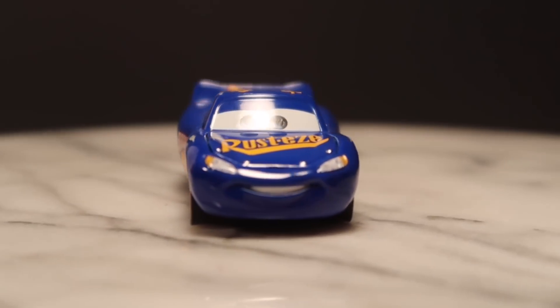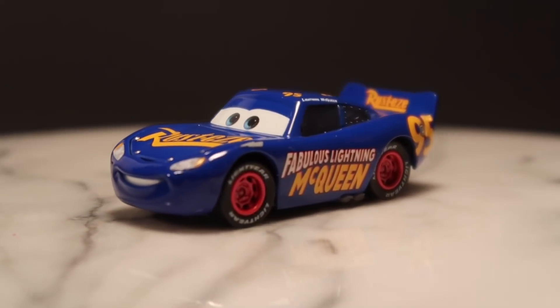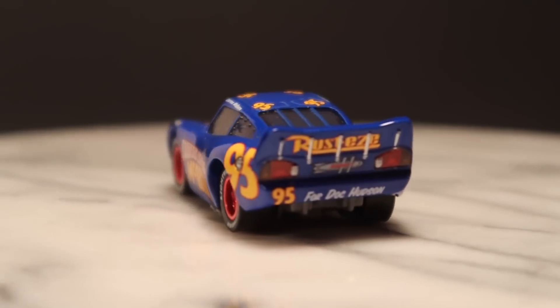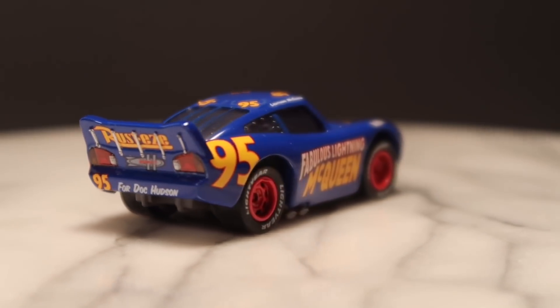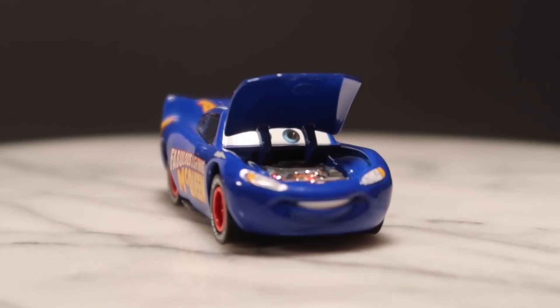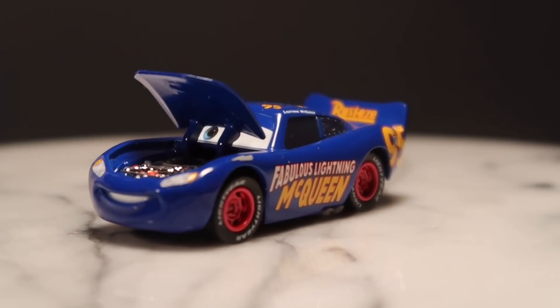As Cruz Ramirez's crew chief, McQueen sports a deep sky blue paint job that pays homage to Doc Hudson, the Fabulous Hudson Hornet. This highly detailed Precision Series diecast is made in the 1:55 scale by Mattel, with no paper stickers.